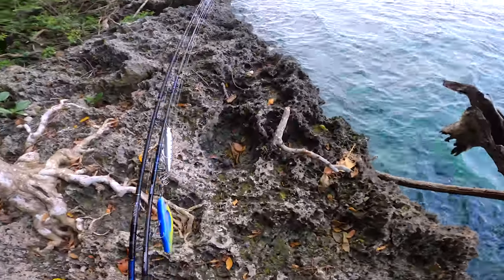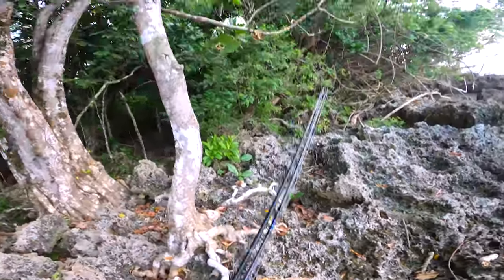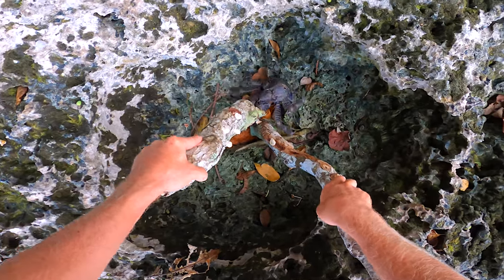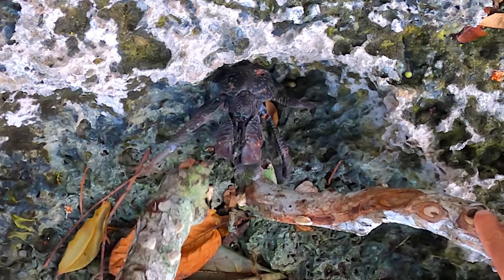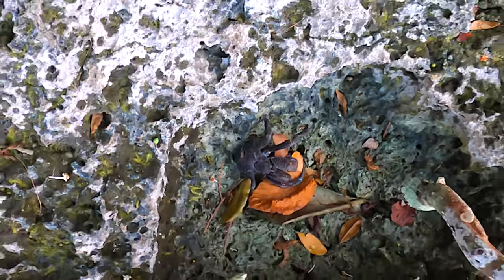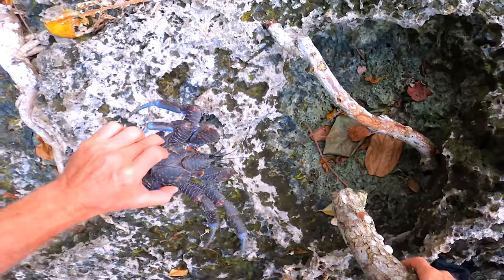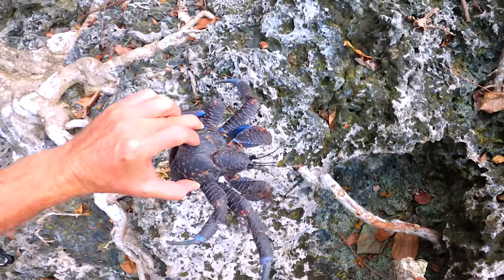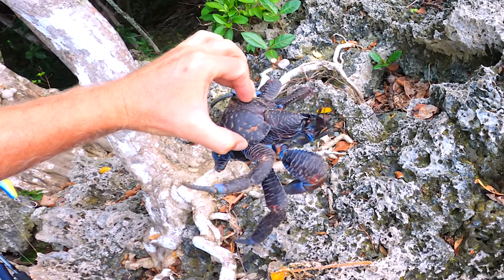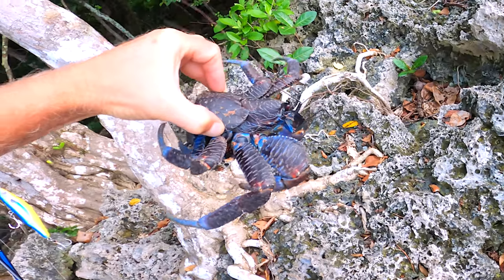No way — that's a coconut crab! How do you grab them? This is crazy — these guys can open up coconuts. They're really strong, really strong, look at that. It's trying to get its back legs onto me. That is super crazy.